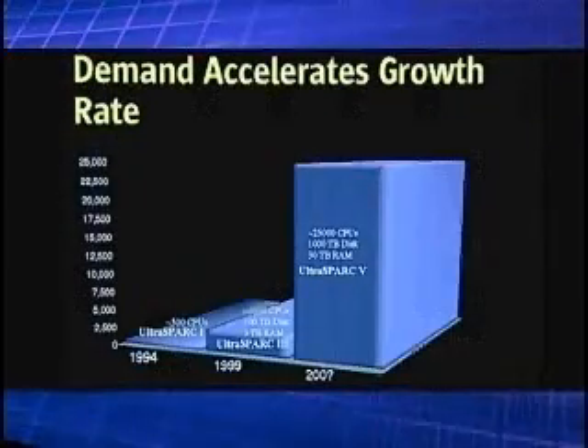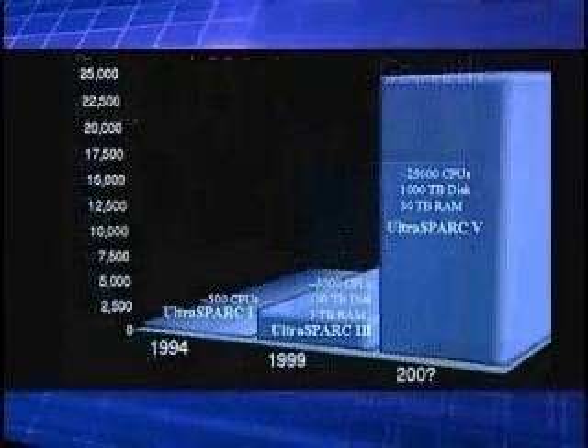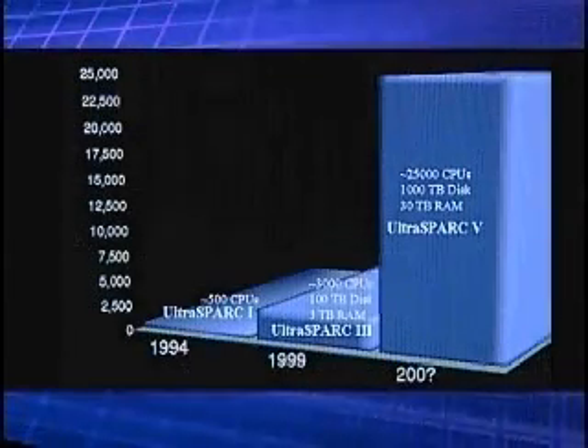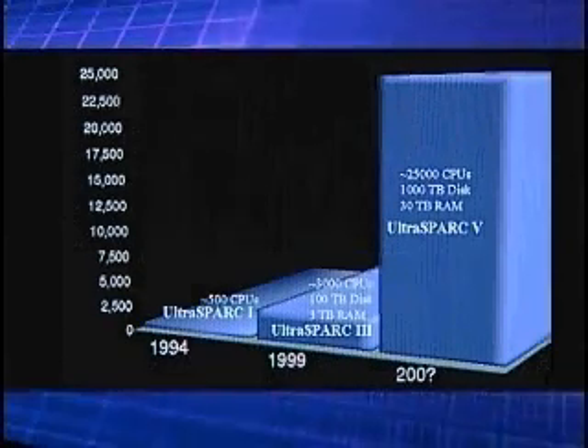In 1994, to complete the UltraSPARC 1 microprocessor project, we needed over 500 CPUs. Later in 1999, to complete the UltraSPARC 3 microprocessor project, we needed 3,000 CPUs. We're forecasting for the next generation that we're going to need over 25,000 CPUs to complete that project. This gives you an idea of the amount of compute resources it takes to create a world-class microprocessor.